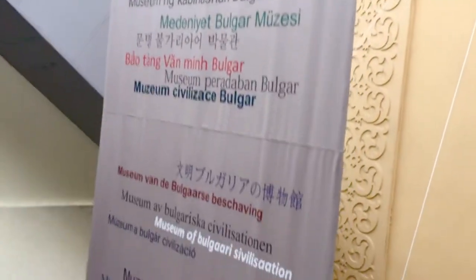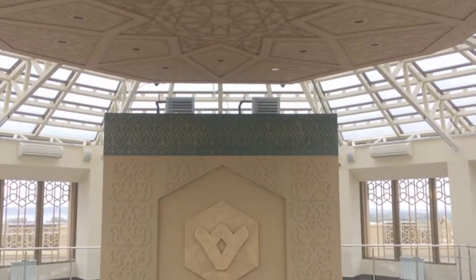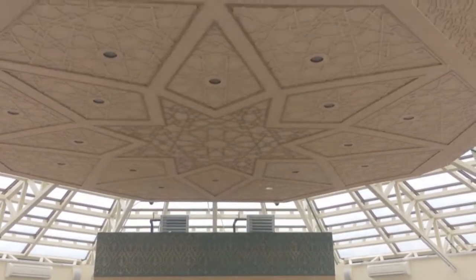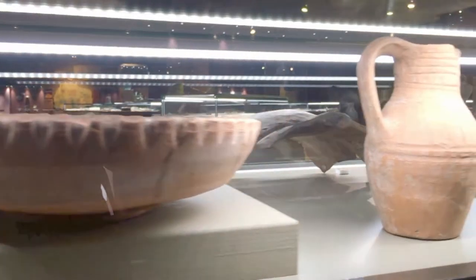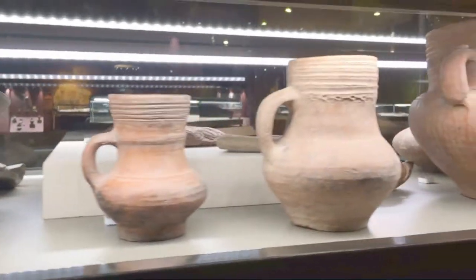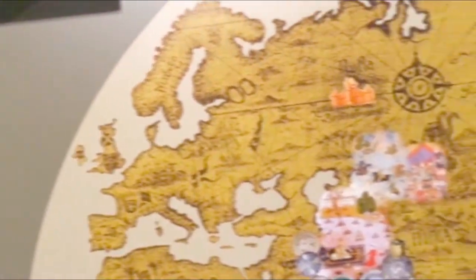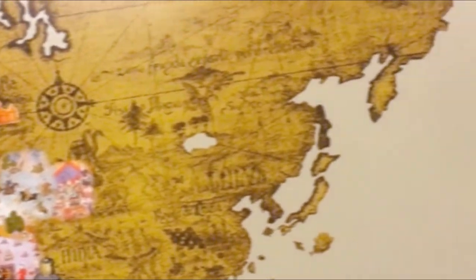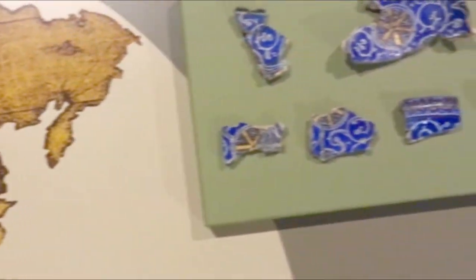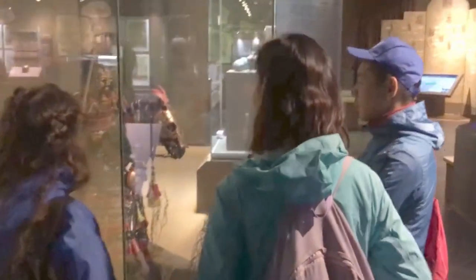In front of us we see the Museum of Bulgarian Civilization. It is a six-storied building located on the slope of Volga River. The museum has over 1,600 artifacts found in the Volga archaeological site. The museum presents the history of the Bulgarian civilization as well as the medieval city of Volga during Volga Bulgaria and the Golden Heart times.